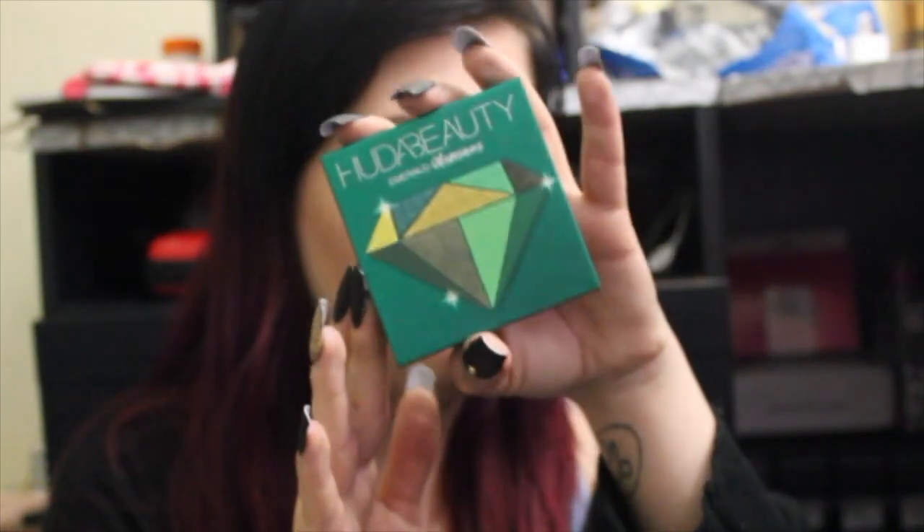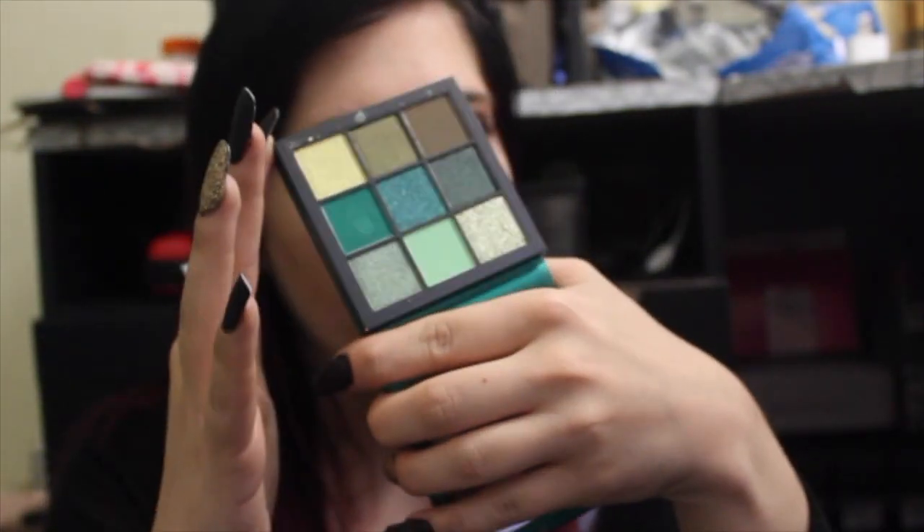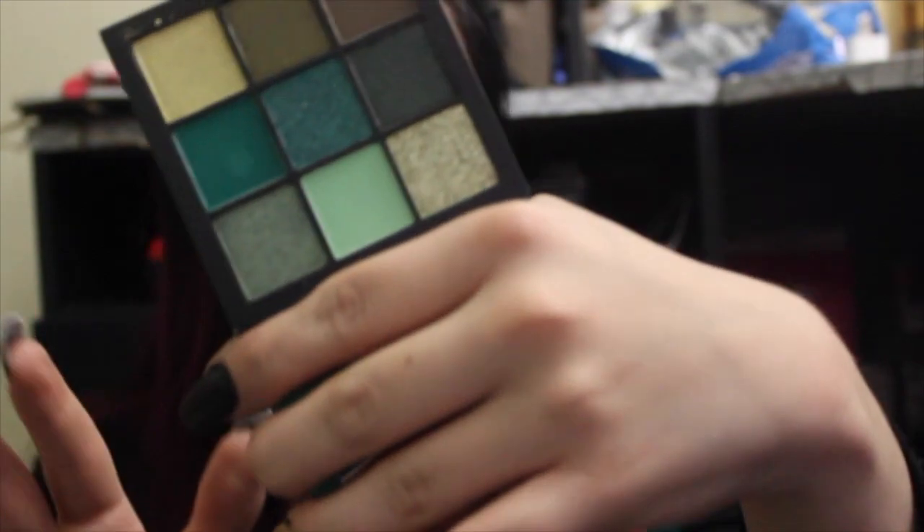I also have the Emerald Obsessions, which is the green one. It has a bunch of gorgeous different shades of green, a really pretty brown, and a gorgeous yellowy green. It's just so pretty, and I'm super excited to start playing around with it and mixing it. I love green shades and I love green and blue together.